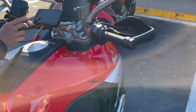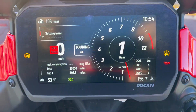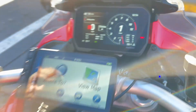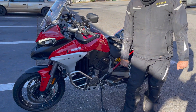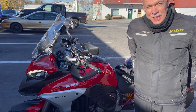Let's see how many miles this bad boy's done now. 23,058. 23,000 miles. So Jerry, your bike's done 23,000 miles, which is probably one of the highest, if not the highest mileage Multistrada V4 I've seen.